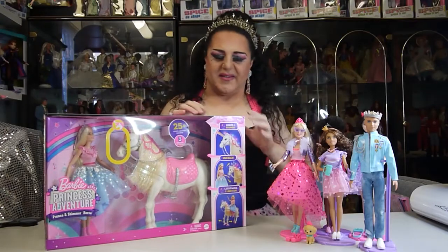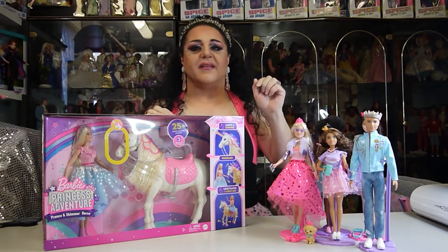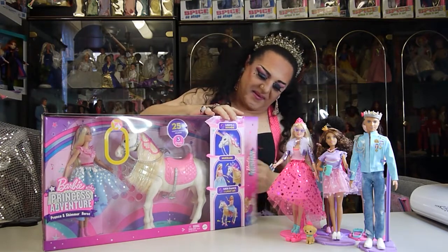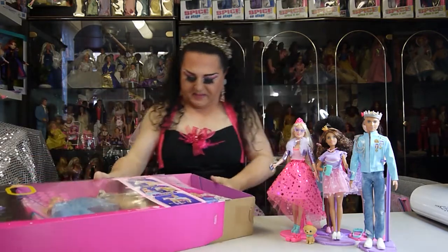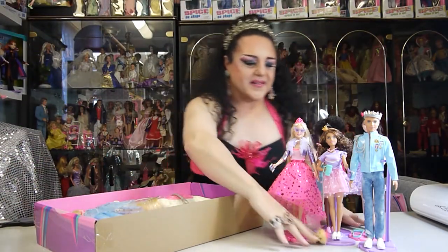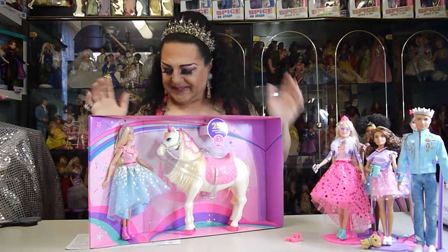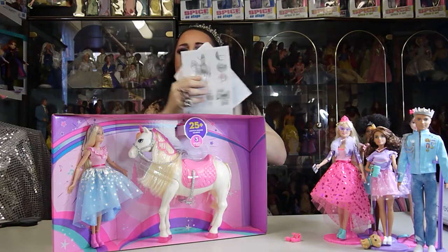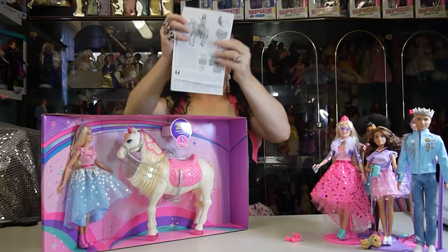I don't know if you remember my first episode — I showed two horses and one of them made a horse noise when you pushed the head down. I can't believe I have another horse! So here we go unboxing the princess — she's coming out easily. Oh, lots of paper — it shows you how the princess rides, and there are certificates!